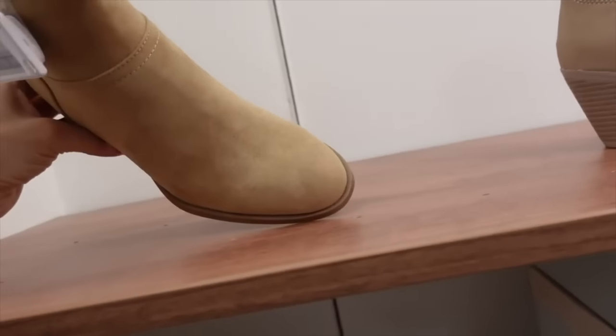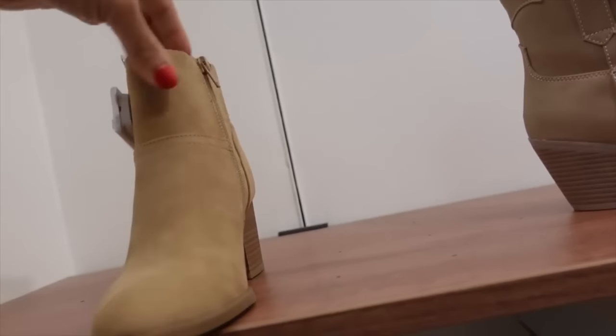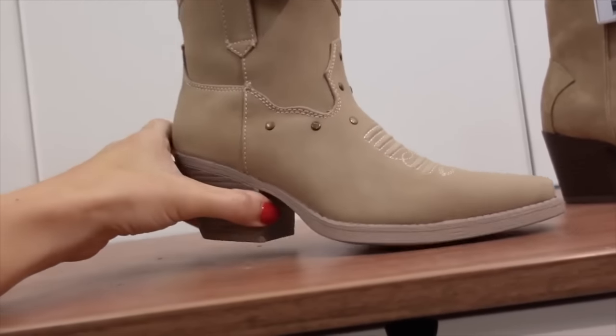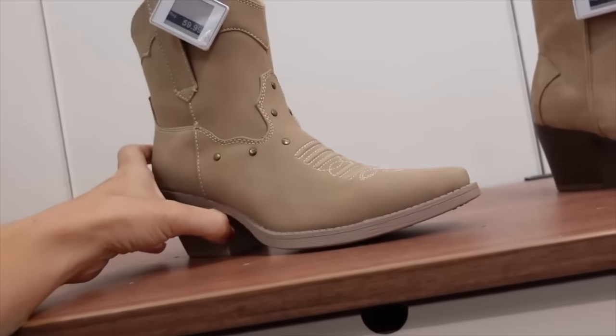Boots from Lauren Conrad. These have that rounded toe, it's a chunky heel, with this little elastic detailing and the zipper on the inside. They're $59.99. Also new from Sew — this one has that pointed toe, the chunky heel with all the western detailing, it's a pull on with all those grommets. Also regularly $59.99.